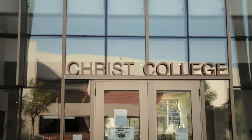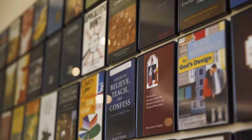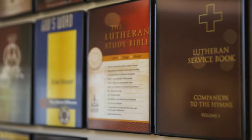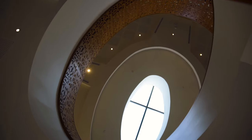On my right is our Christ College. This is home to all of our theological professors' offices. We also have a wall of books where all of our theology professors' written works are here for us to rent. If you look up in our lobby, we have a cross in our skylight. This is just to remind us that Christ is always with us.